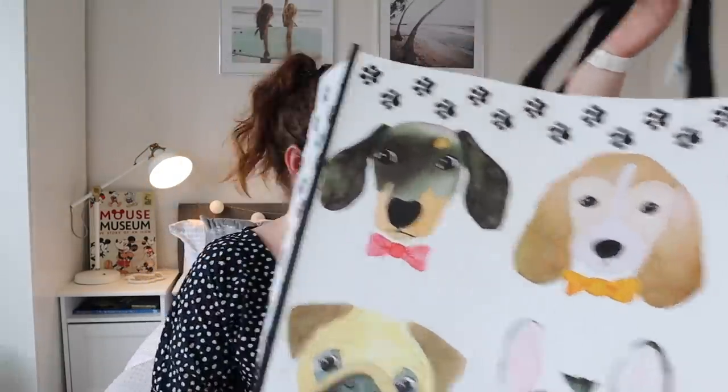So yeah, that is everything I bought! I'm going to go and put all this stuff away now. Thank you so much for watching — let me know what piece you liked best, and if you've bought anything nice from any homeware shops recently or online, let me know. I'll see you again very soon — thanks for watching, bye!